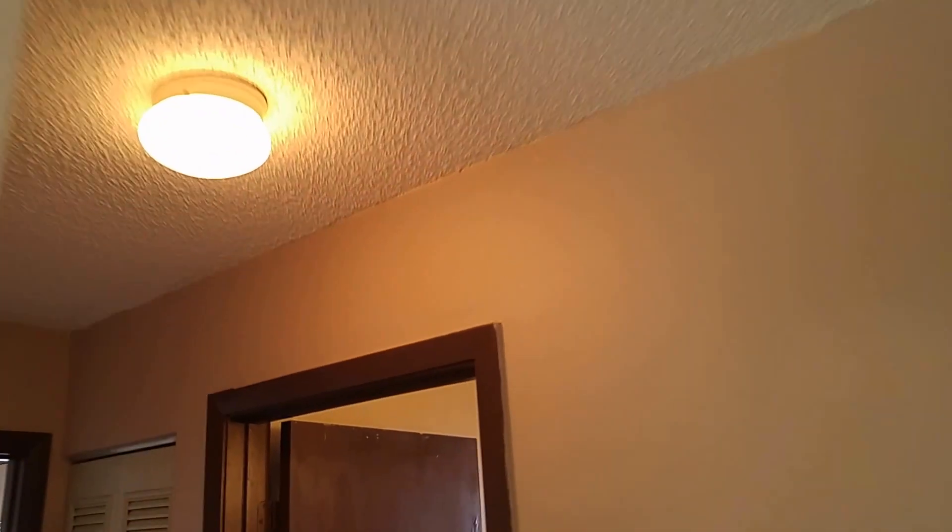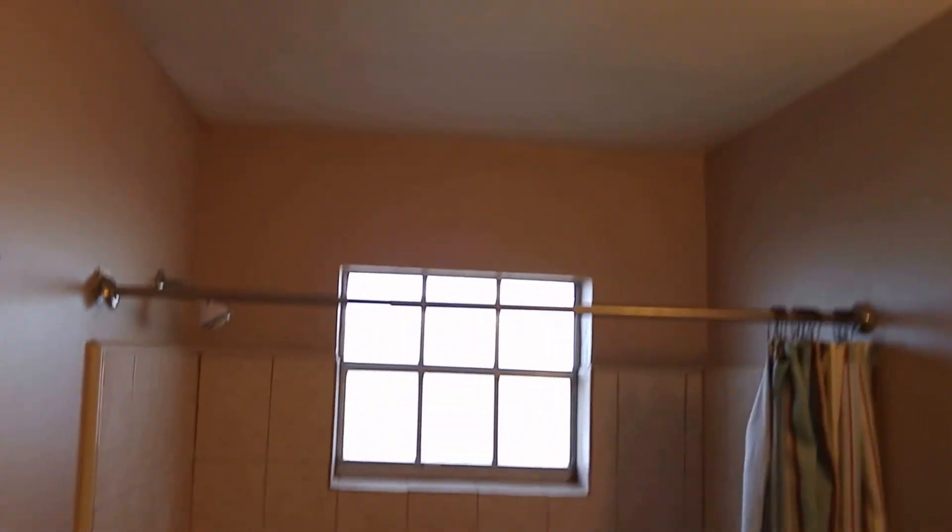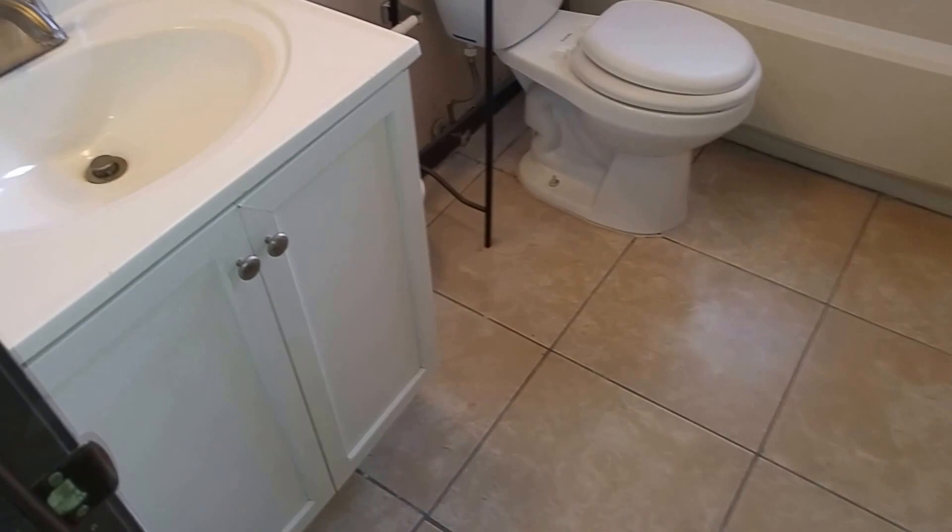I'm going to go to the back bedrooms here — these are the original two bedrooms. This is bedroom number two, with nice floors, nice windows, and central heat and air of course. Here's bathroom number two, and now we go into the master — bathroom number one.